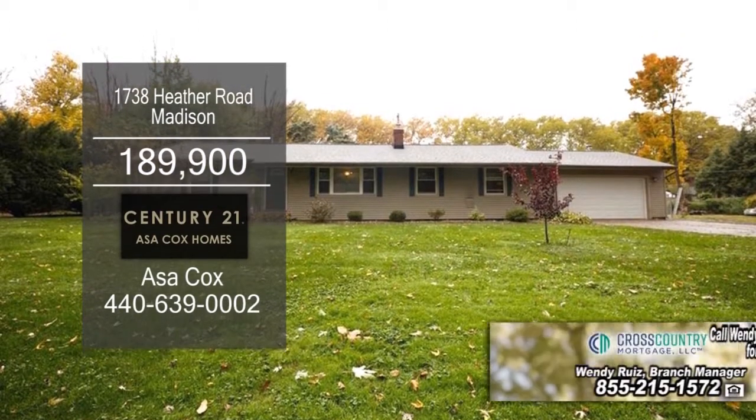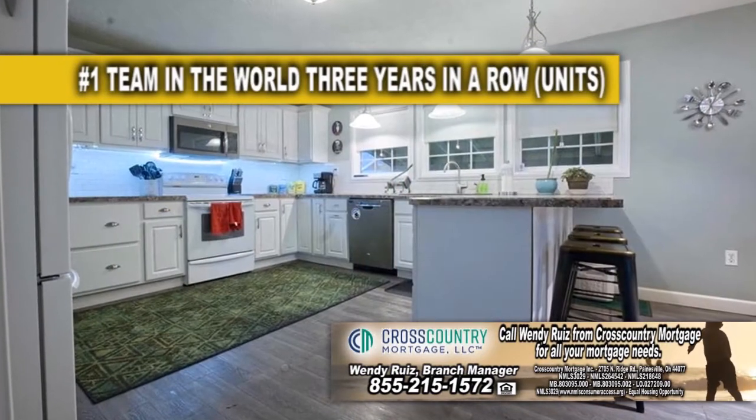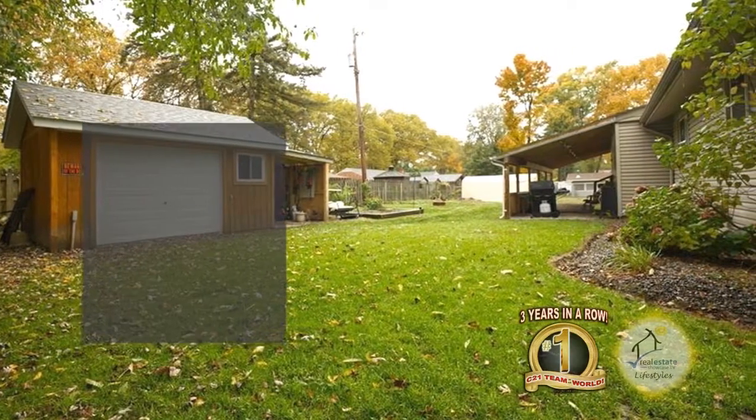Updated Ranch in Madison offers four bedrooms and two baths. Upon entering the front door you'll find a large living room. The beautiful open kitchen leads to the dining area. Outside you'll find a fully fenced backyard with a privacy fence and a storage shed.